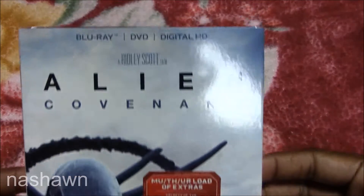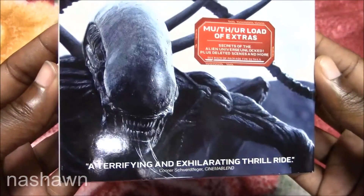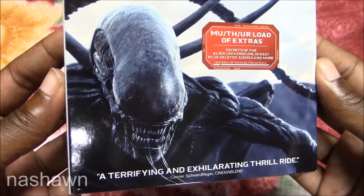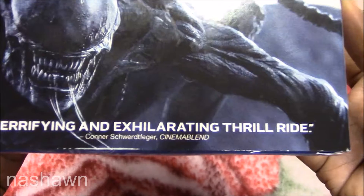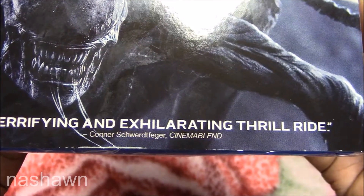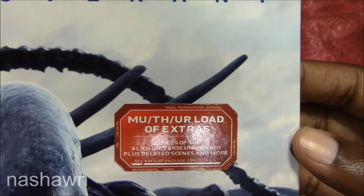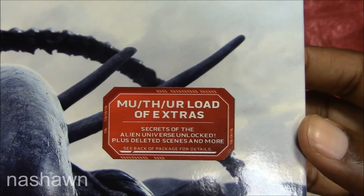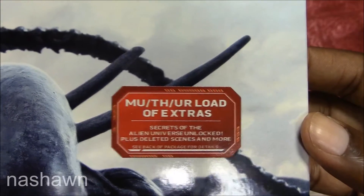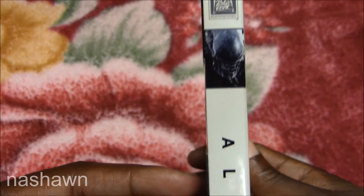It's a Ridley Scott film, as you can see on the slipcover. On the slipcover you have the xenomorph and a quote calling it 'a terrifying and exhilarating thrill ride' from Cinema Blend. You also get the mother load of extras — secrets of the universe unlocked, plus deleted scenes and more. On the spine you get the xenomorph, 20th Century Fox, Alien Covenant.